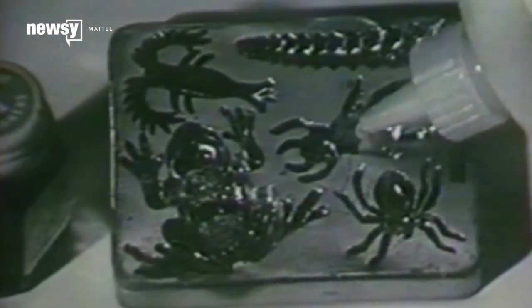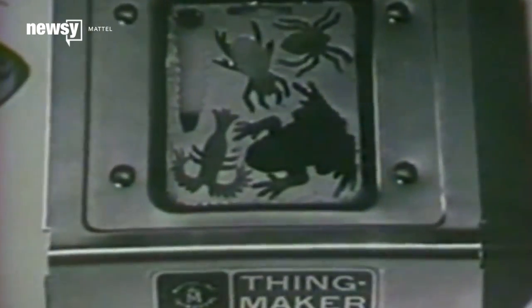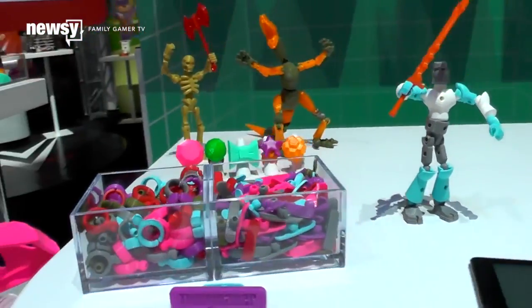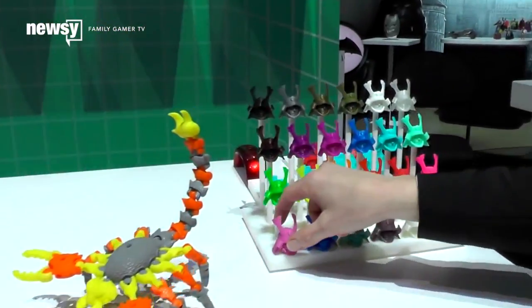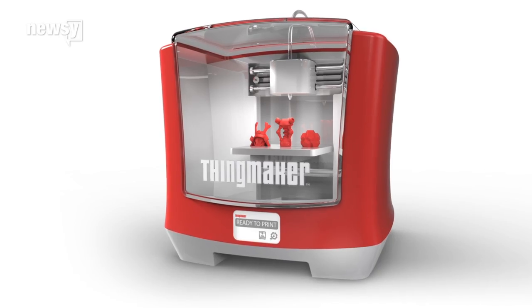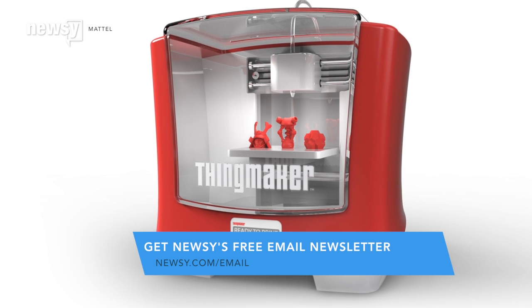Remember the toy that let kids create models of different creatures by pouring liquid plastic into molds? But Mattel's new ThingMaker takes the brand into the future. It uses an app for mobile devices to let children print their own toys at home. The app is free, but the printer itself will run $300.